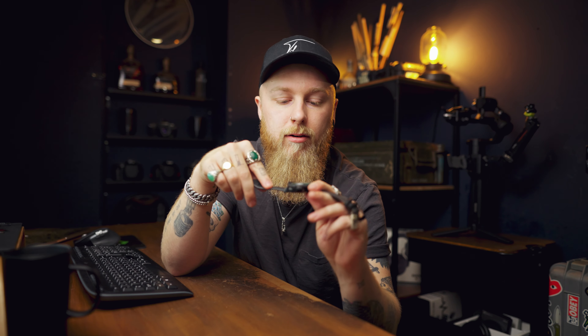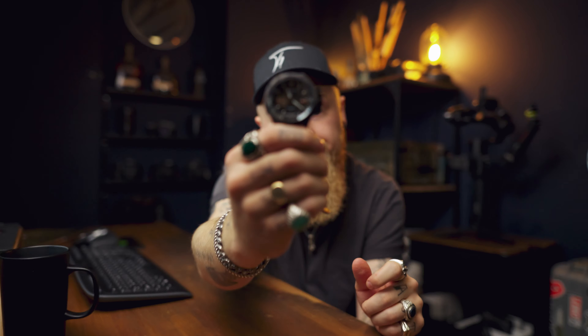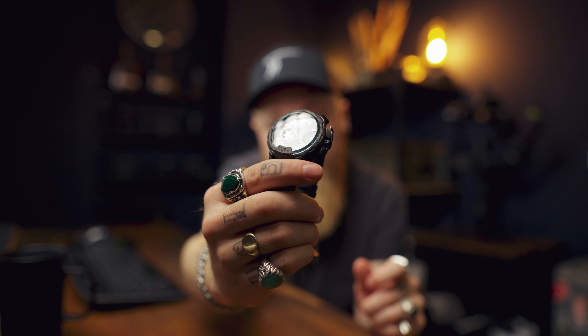I'm going to keep this as short and sweet as possible because I don't need to bore you with loads of details about every single thing that I'm carrying. Basically, I'm going to tell you what it is, where it belongs on my person, a couple of specs about it, and why I like or need it.